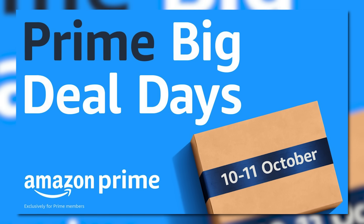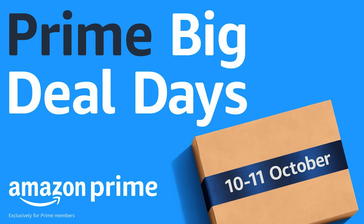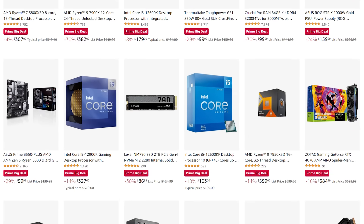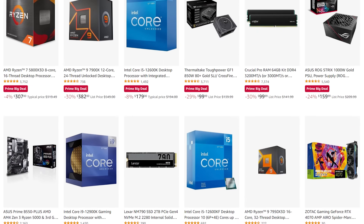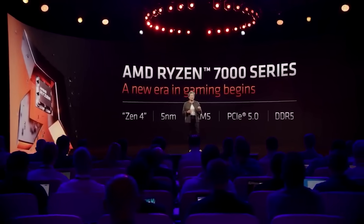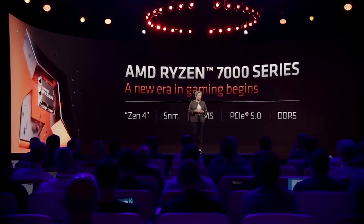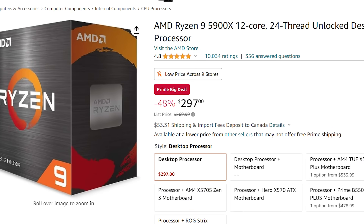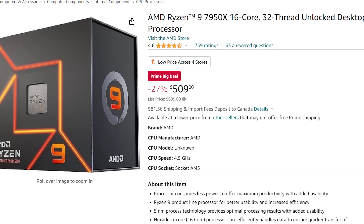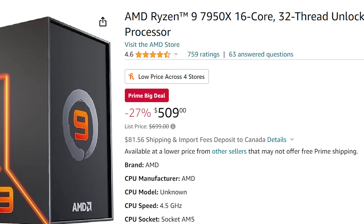First up, today is the last day for Amazon's Prime Big Deal Days, and I have to admit that some of these deals are really nice, so I thought I'd go over some of my favorites really fast, and I'll have an affiliate link to these down in the description below. It won't cost you anything more, and it helps the channel out. Starting things off, there are quite a few deals on AMD CPUs, from the last-gen 5900X that's selling for cheaper than ever, to the 7950X is just $509 right now.